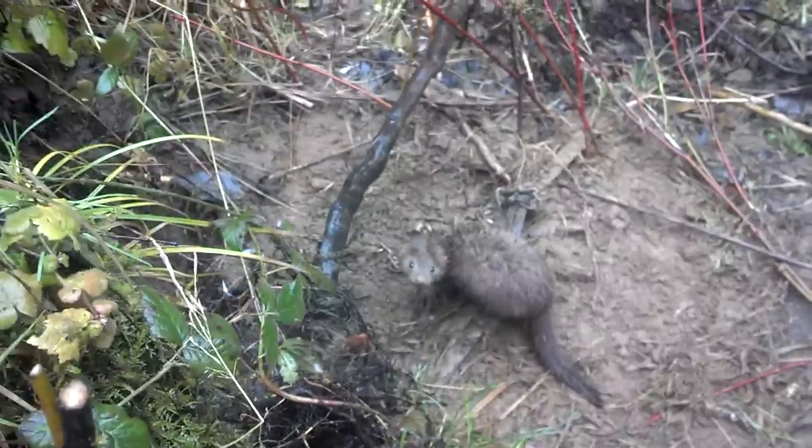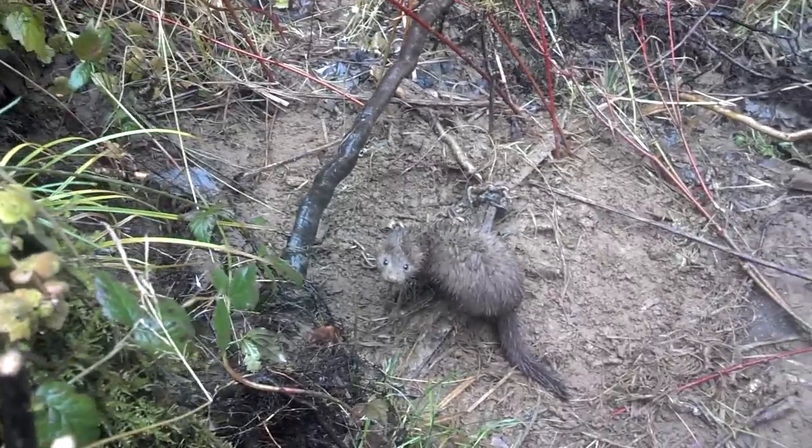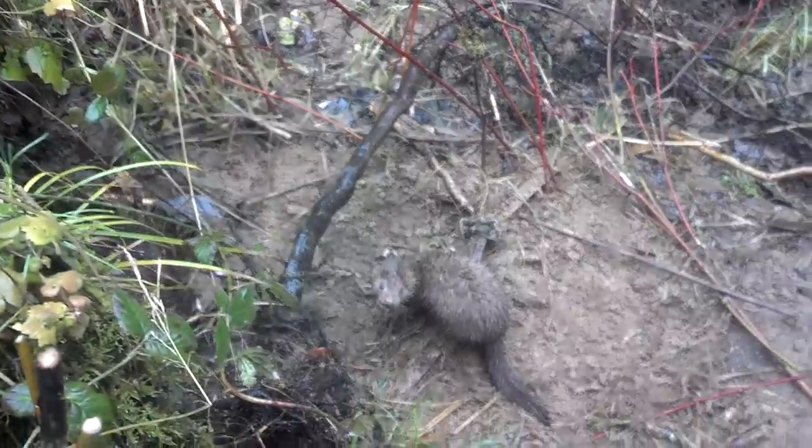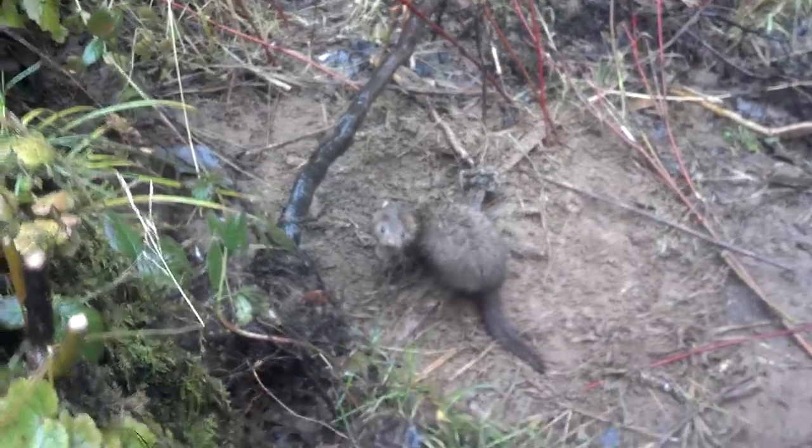Checking again today. Another first — a mink right there. Never caught one of those before. It's absolutely pouring, so I'm going to keep this video pretty short for my camera, but get him taken care of and check it out. Pretty cool.